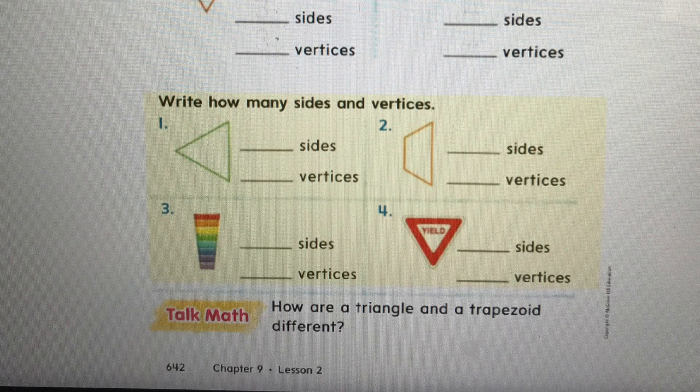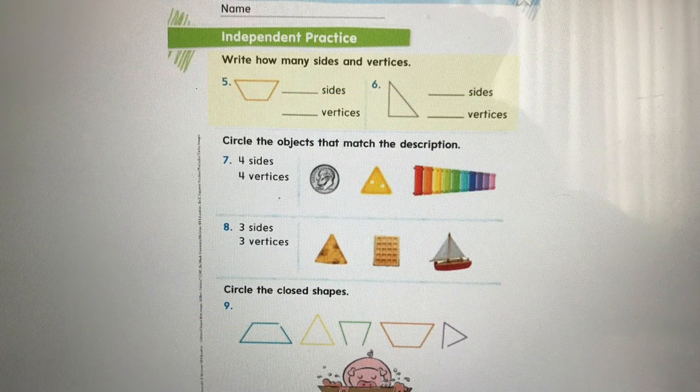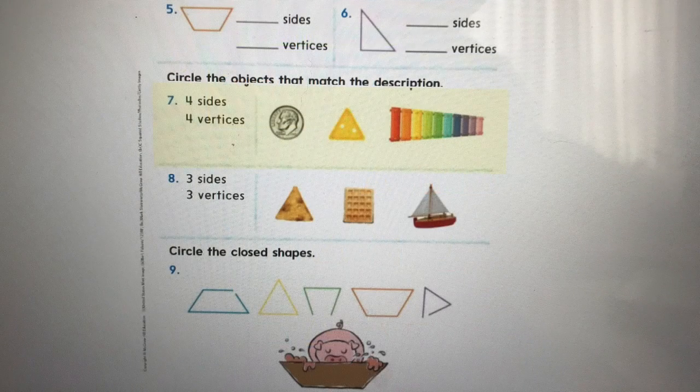This is your independent practice page. For five and six, write how many sides and how many vertices. Look at number five — I see a trapezoid. Do you remember how many sides and vertices they have? For six, I see a triangle. Do your best. For the next problems, circle the objects that match the description. In problem seven, it says four sides and four vertices — look at the coin, the piece of cheese, and the rainbow shape. Which one has four sides and four vertices? Circle it.